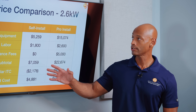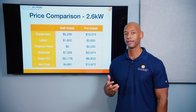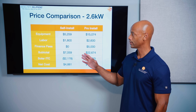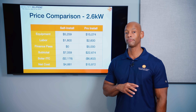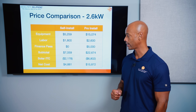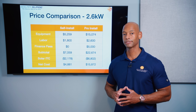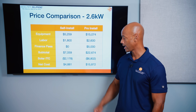For the self-install example, we're using a 2.6 kilowatt solar array along with a single Delta Pro 3 solar generator unit. Based on current install pricing, all the equipment comes to $5,259, with $1,800 of labor — covering both roofing labor to mount the solar panels and electrician labor to wire a 30-amp generator inlet. With no finance fees, the total out-of-pocket cost is just over $7,000. After the 30% federal solar investment tax credit, the net cost is only $4,881.